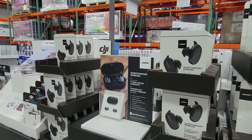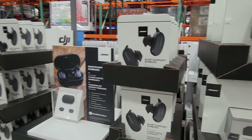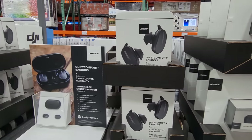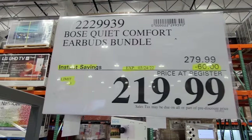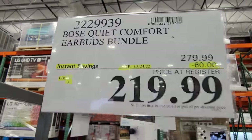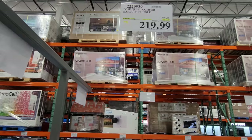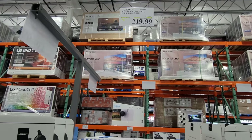The Bose QuietComfort Earbuds bundle is on sale — it seems like all earbud manufacturers are conspiring this month because they're all on sale at Costco. This sale price is only good until March 24th: $60 off, down to $219. That's a decent price.